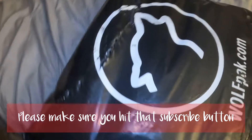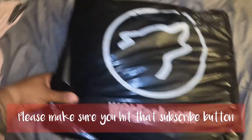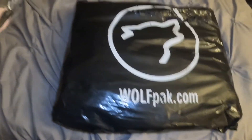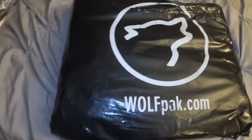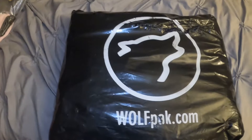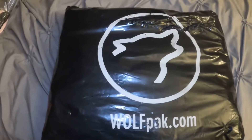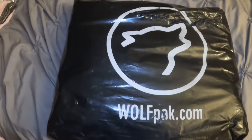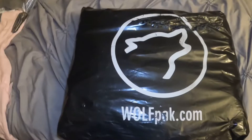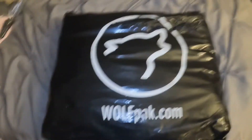Hey hey hey guys, look what we have here. We already know what it is, I'm just going to open it up. I've heard a lot of things about this company. And if y'all follow my other channel, LA Stay Tripping, you already know I travel a lot. So I figured that this bag would be good for my travel.